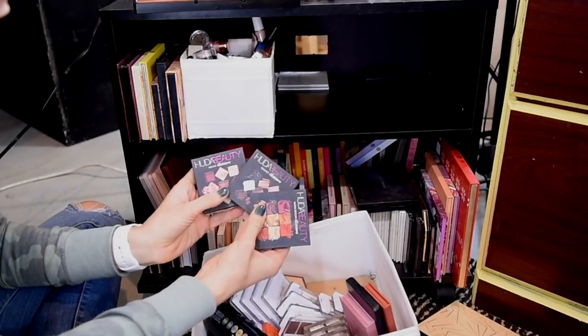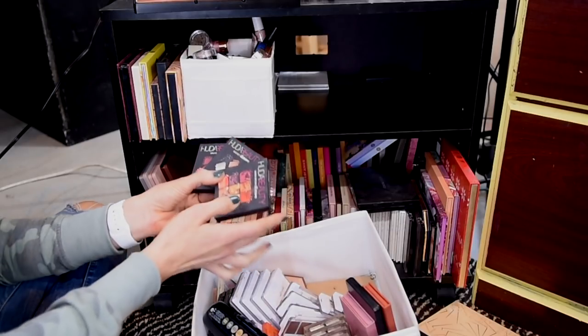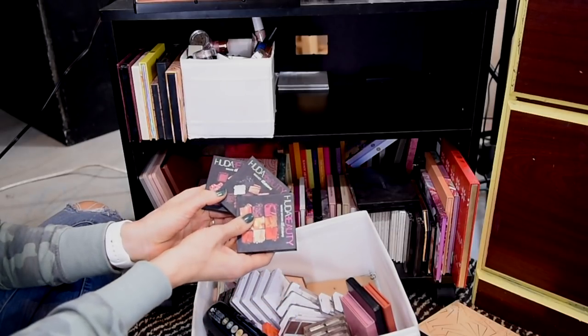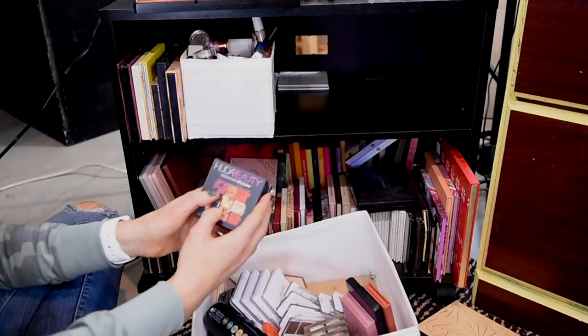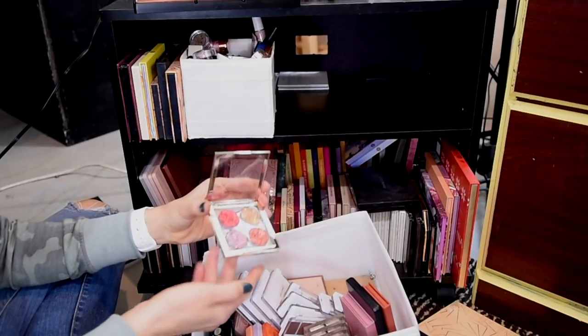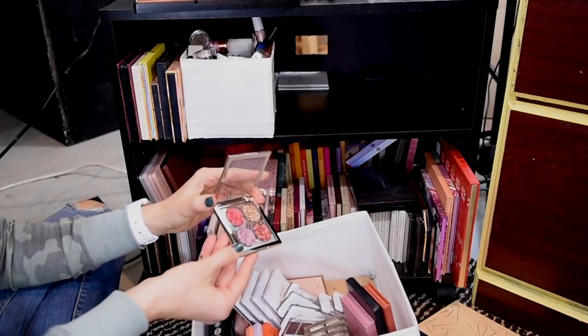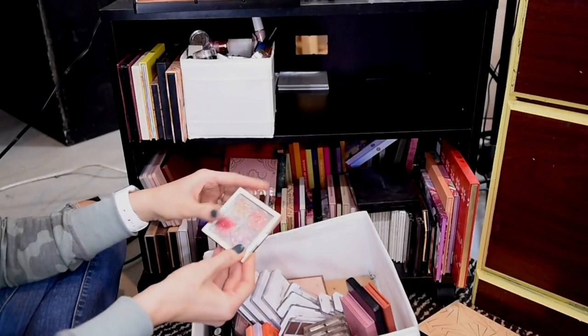These are all the original Huda Beauty Obsessions palettes. I love these — I think they're so good in a lot of ways. I think some of these are better than her newer formulas, especially the shimmers. But they're old, they're discontinued, and I never use them. So I'm pretty sure someone else will be able to enjoy these. I'm going to get rid of these Nabla glitters. They're just a little chunkier than I like. I don't mind a pressed glitter, but these ones are quite large and chunky and just not my style.